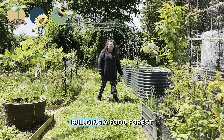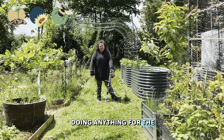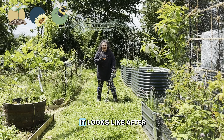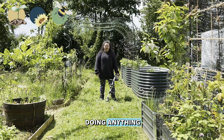Hi, Katrina here from Katrina and Clayton, building a food forest in Scotland. We have not been doing anything for the last few weeks because it has been pouring — every single day, either in the morning, the afternoon, or during the night, it has been raining. Everything has been so wet and damp, we just haven't been out here. So this is what it looks like after two weeks of not doing anything.